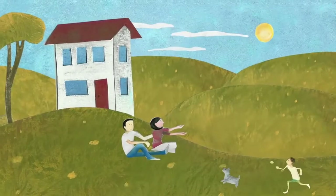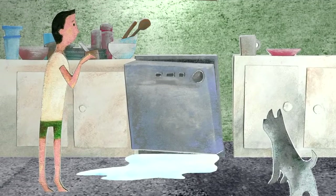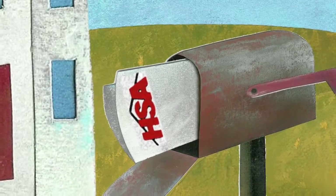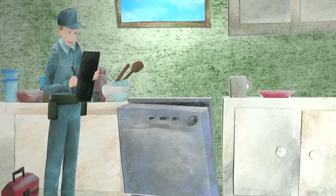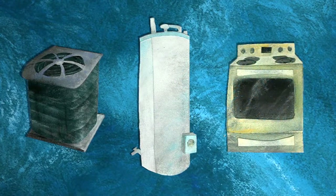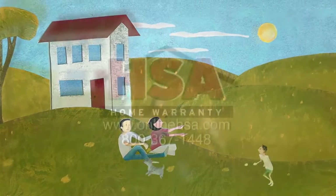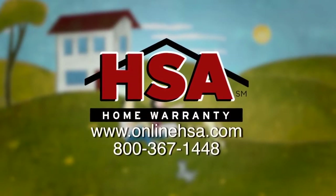You just bought your dream home, and soon after settling in, your dishwasher breaks down. Normally, this would be an out-of-pocket expense, but with an HSA home protection plan, all you have to do is call us and an HSA representative will send out a professional technician to take care of the problem. The plan covers systems and appliances that fail due to normal wear and tear. HSA takes the headache out of home ownership, so you can enjoy the things in life that are important to you. Call or visit us online to learn more.